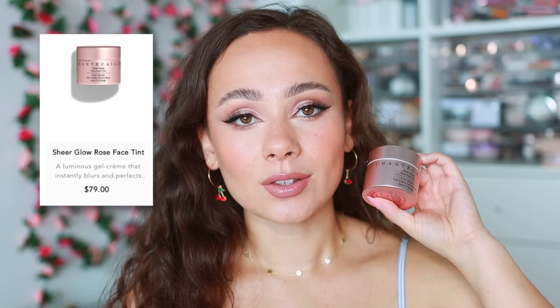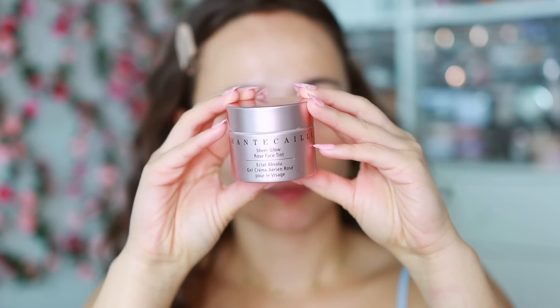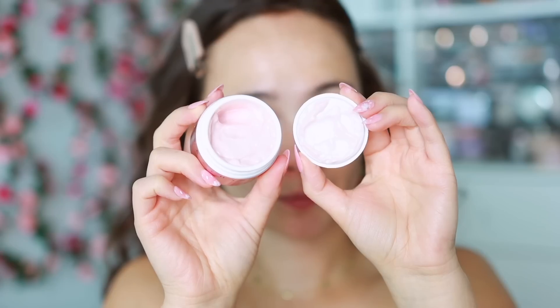First we're going to start off with the Chantecaille Sheer Glow Rose Face Tint. This is really pricey but totally worth it. It leaves behind the most natural rosy glow to the skin — it makes my skin look glowy without being too greasy looking, and it's extremely lightweight. It's the perfect makeup primer slash skincare hybrid.